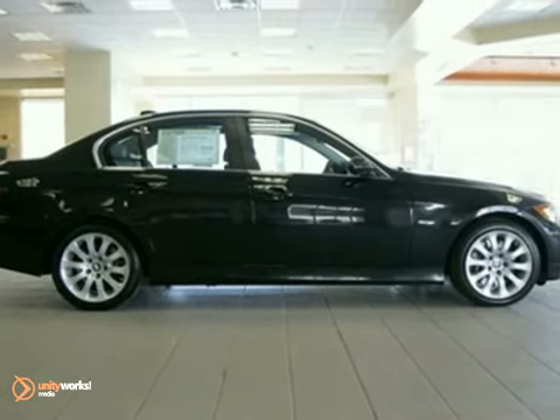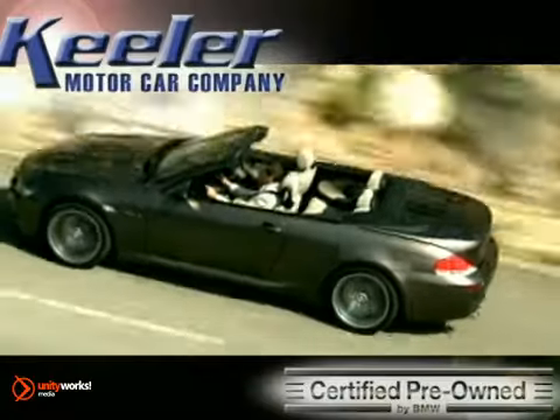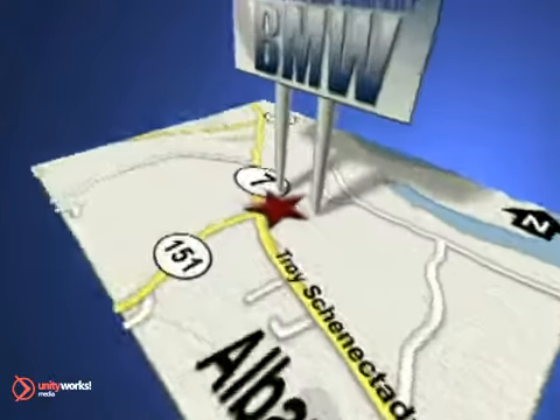Heeler BMW looks forward to assisting you with your vehicle purchase. Call us today to schedule a test drive. We're conveniently located on Route 7 in Latham, New York, just west of the circle.